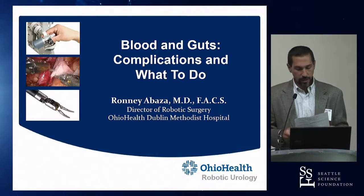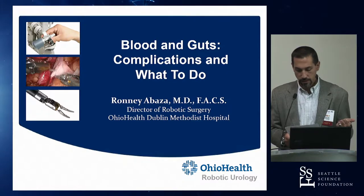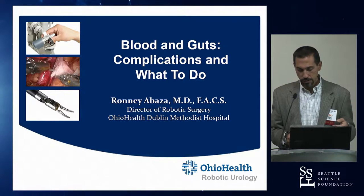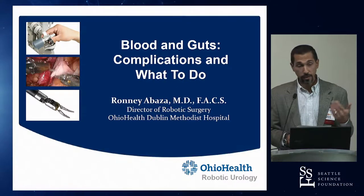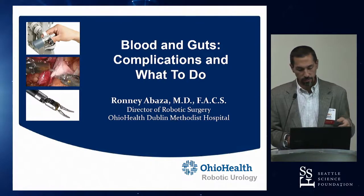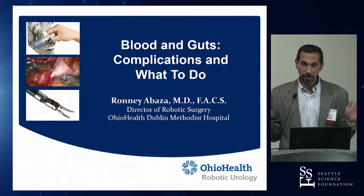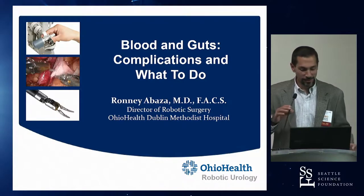Two sessions remain this afternoon: challenging partial nephrectomy case presentations and complications case presentations, each about 30 to 45 minutes. We can also discuss adrenal if there's strong interest, and RPLN dissection when Jim returns. The audience votes for complications first.